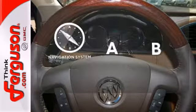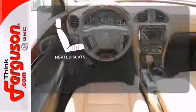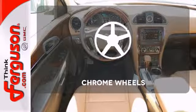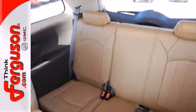Feel confident getting from point A to point B with the navigation system. Ward off the chills with heated seats. The chrome wheels add the perfect finishing touch. Smart, sophisticated, and of course, beautiful.